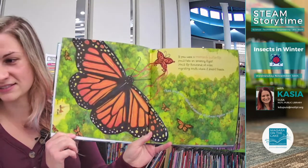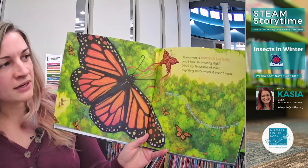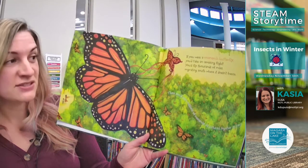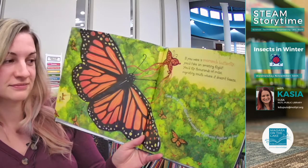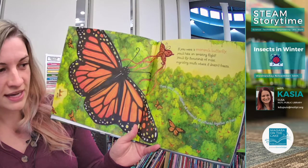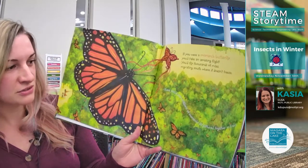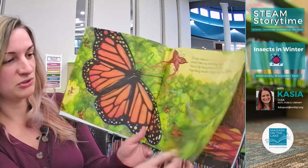Does anyone know what kind of insect that is? It's a monarch butterfly! If you were a monarch butterfly, you'd take an amazing flight — you'd fly thousands of miles, migrating south where it doesn't freeze. They go down to Mexico. There, you'd join millions of monarchs all gathered together in trees. There's actually a real spot in Mexico where all the monarch butterflies in North America fly all the way down. It's really cool and beautiful to see.